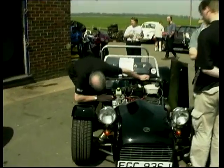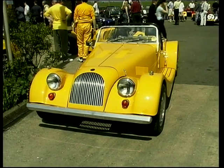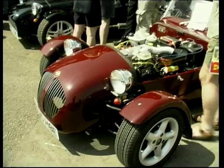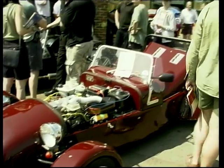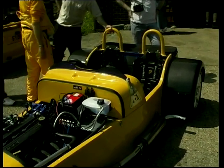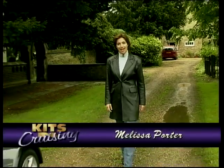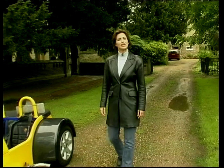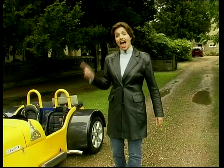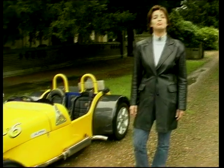Tiger Racing has been purring away quietly, building itself up into one of the most successful companies in the kit industry. With the company specialising in recent years on the budget end of the market with their Cub and Cat E1 kits, you'd be forgiven for thinking that the 6 had slipped down in their priority list. Far from it — the car has continued to sell really well and can now make claim to having many happy customers. And this is the latest version: the Tiger R6, and it can bite.